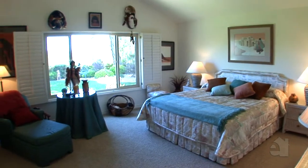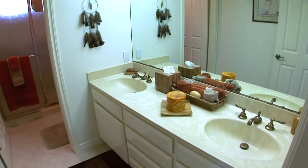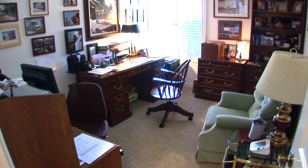Additional bedrooms are bright and spacious. This home offers sophisticated styling, plus all the space and amenities you need.